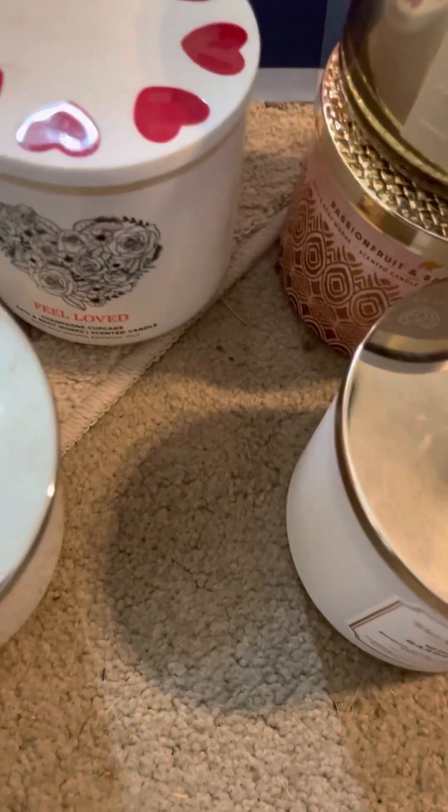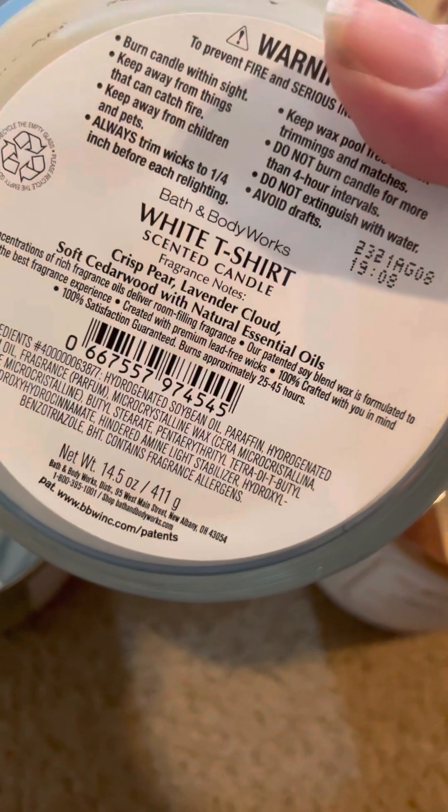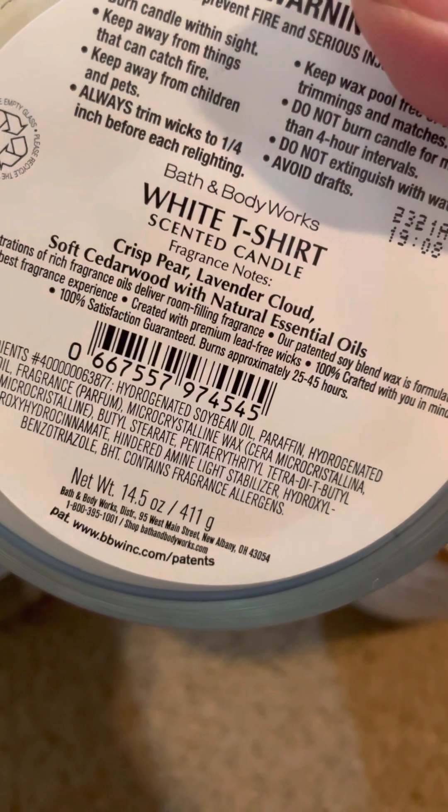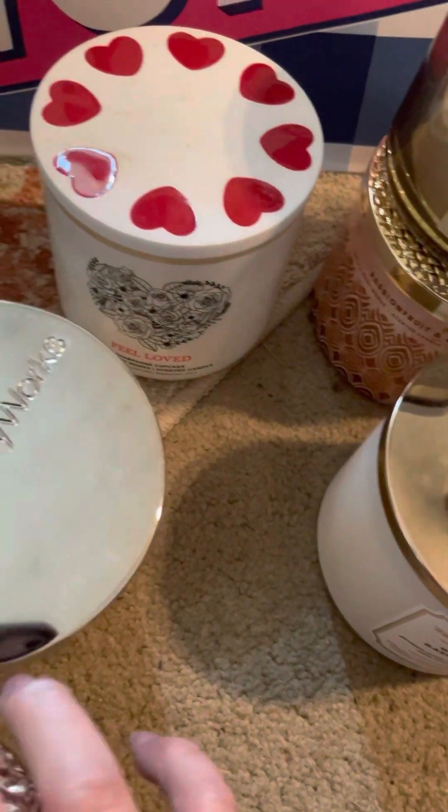I picked out this White T-Shirt candle and it's supposed to be crisp pear, lavender cloud, and soft cedarwood. I don't think you smell lavender in this on a cold sniff — I don't smell any lavender. So we'll see how that translates when burning.